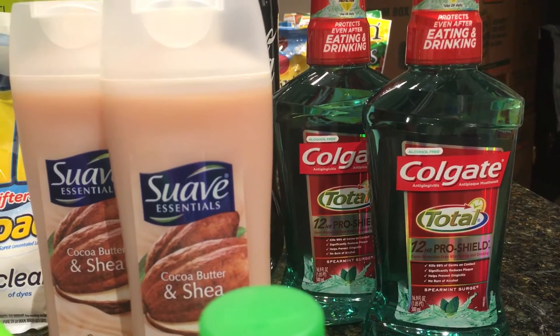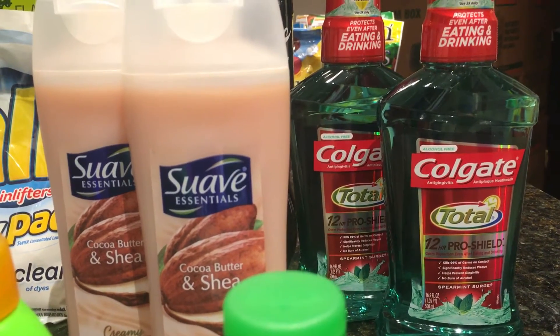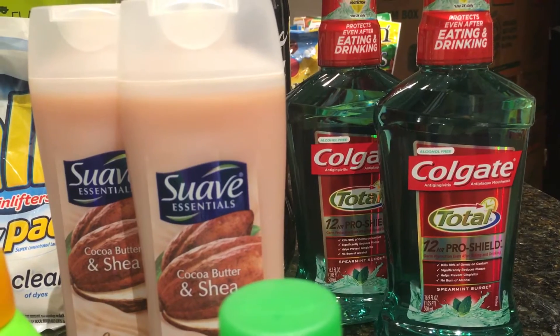And then if you have a personalized coupon like I did — which was $2 off of 6 mouthwash — that makes those free. So that was really good.